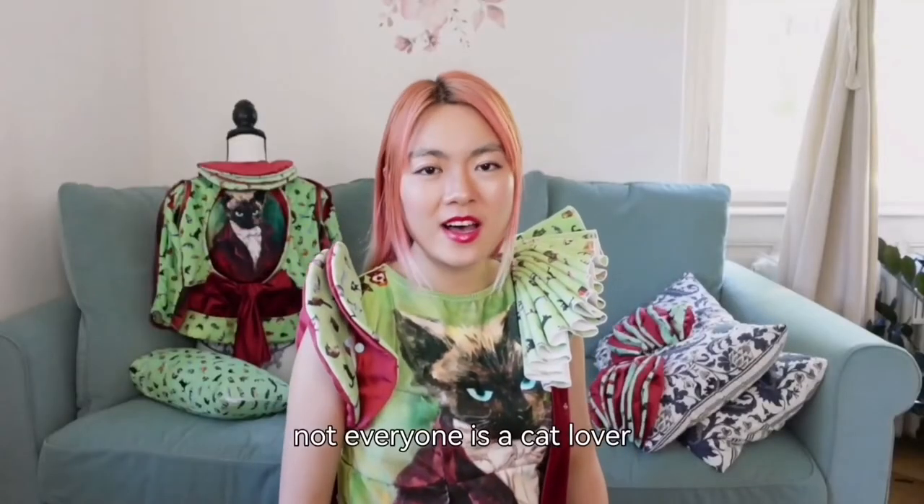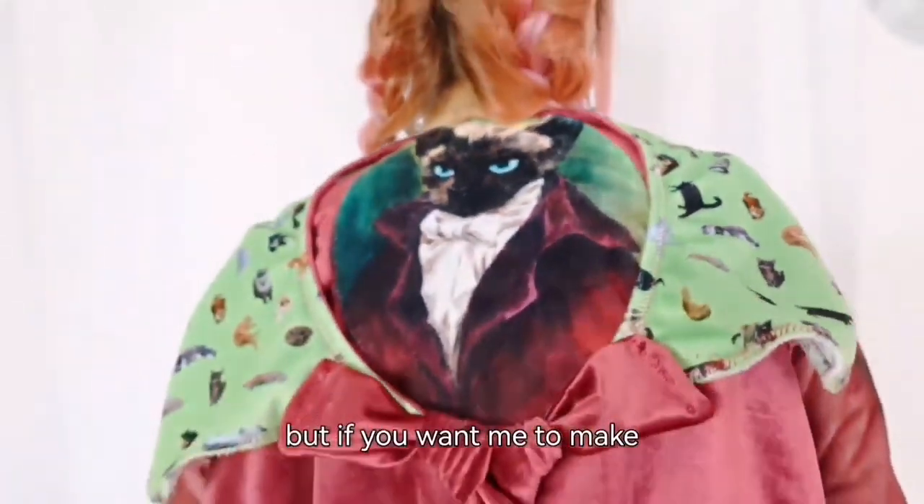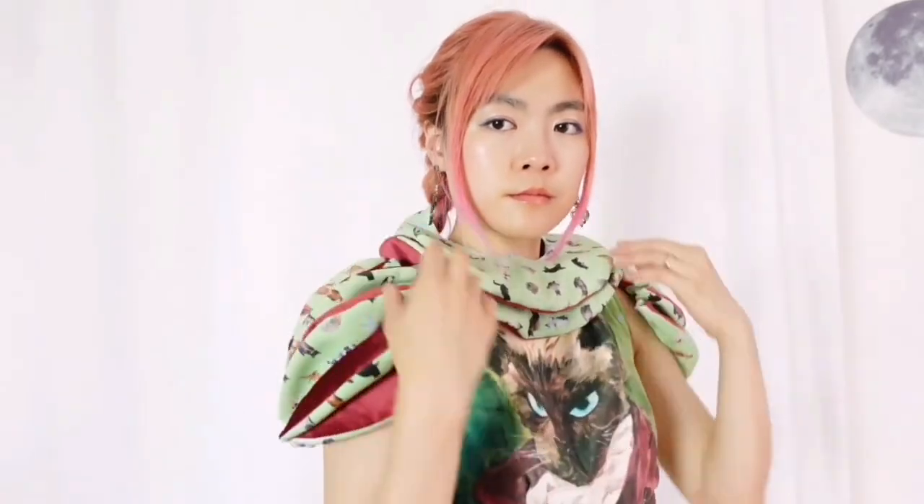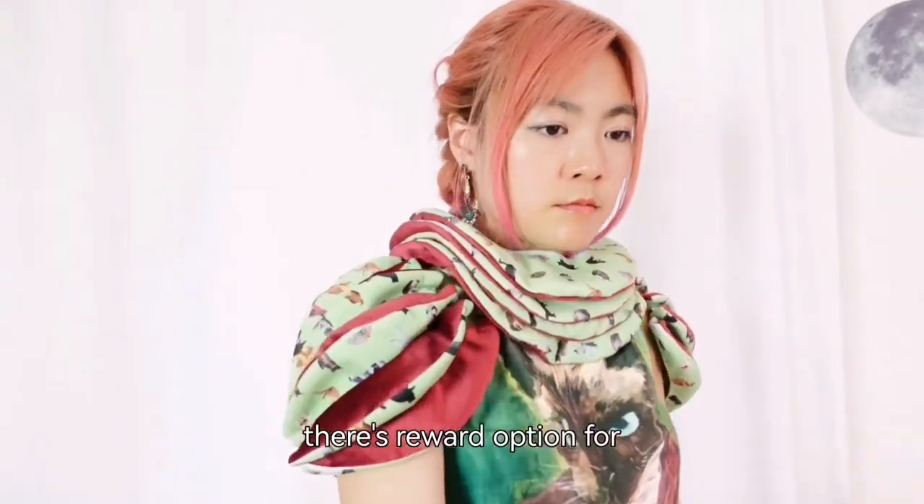I know not everyone is a cat lover. But if you want me to make something similar to this with your other type of pets, there is a reward option for that too.